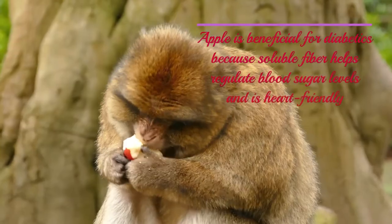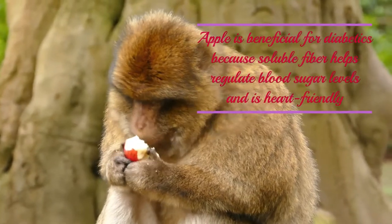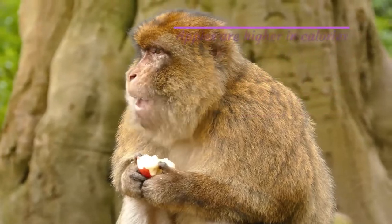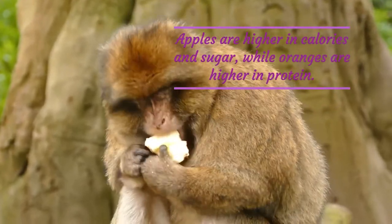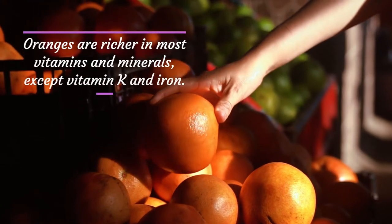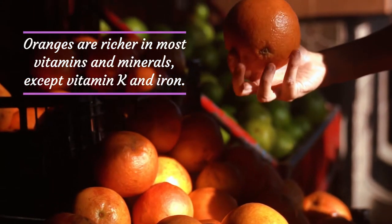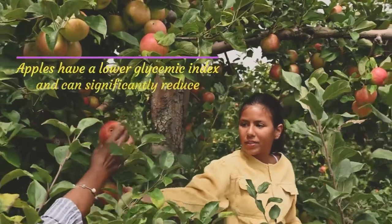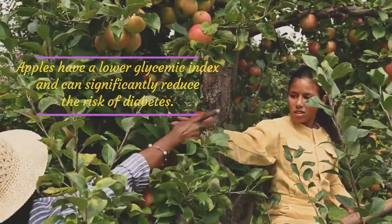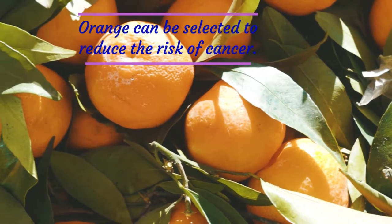Apple is beneficial for diabetics because soluble fiber helps regulate blood sugar levels and is heart-friendly. Apples are higher in calories and sugar, while oranges are higher in protein. Oranges are richer in most vitamins and minerals, except vitamin K and iron. Apples have a lower glycemic index and can significantly reduce the risk of diabetes. Oranges can help reduce the risk of cancer.